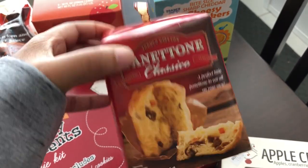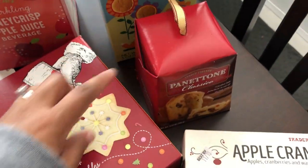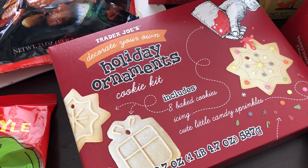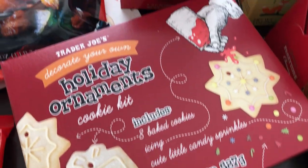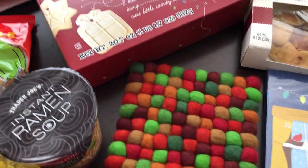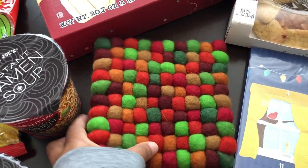My husband loves these little cakes — I think this small one was $1.79, which is perfect for him. I also grabbed a holiday ornaments cookie kit for $6.99: you get eight cookies with icing and sprinkles included. I thought that was super cute and couldn't pass it up.